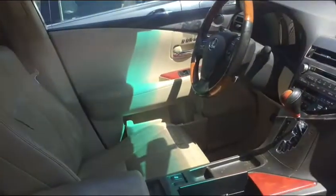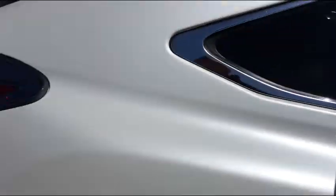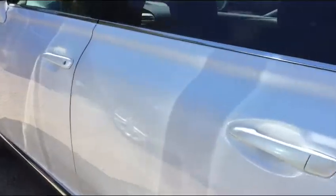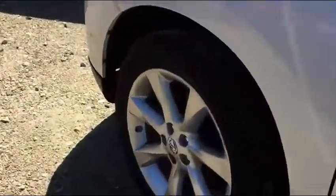Excellent tire tread. I don't have the key and the detail guy is not here, but it does not have navigation. It has the beige leather interior. I don't have the key to open it, but this is going to need to be detailed. Give you an idea of the tire tread on it.